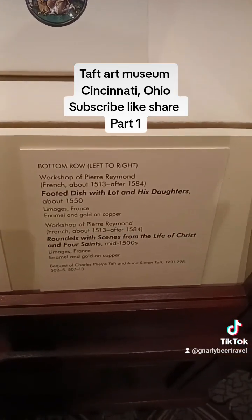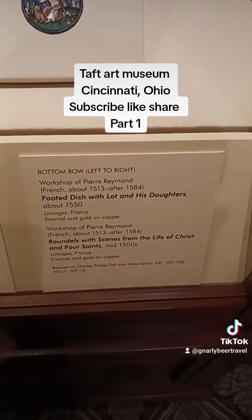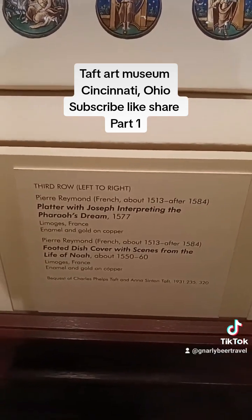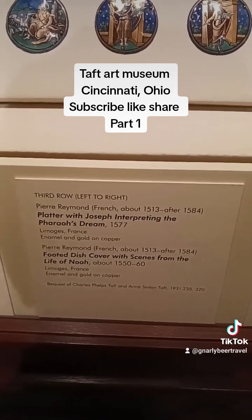Note the attention to detail of these historic events. Here we have a footed dish with Lot and his daughters. A platter with Joseph interpreting the pharaoh's dream. A footed dish cover with scenes from the life of Noah.